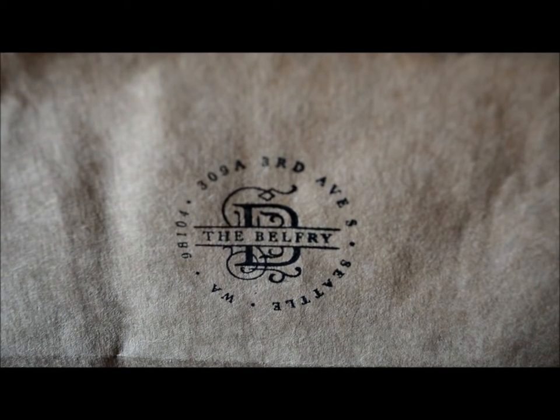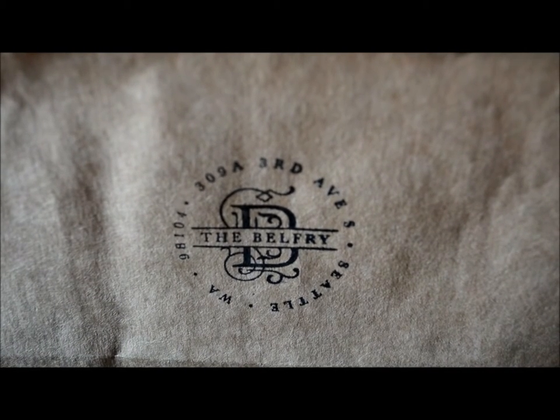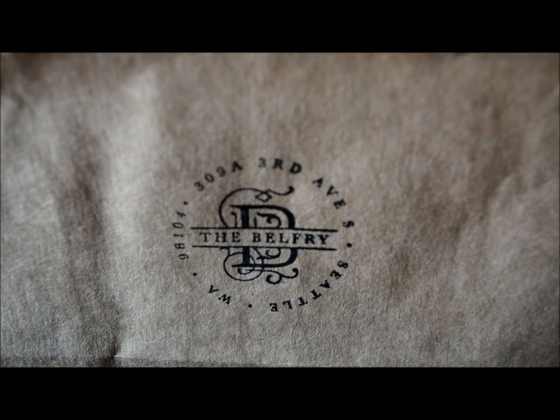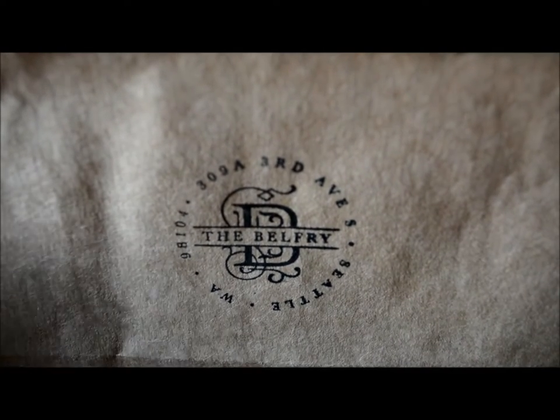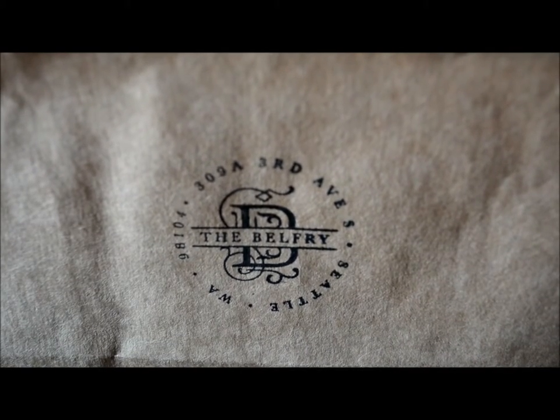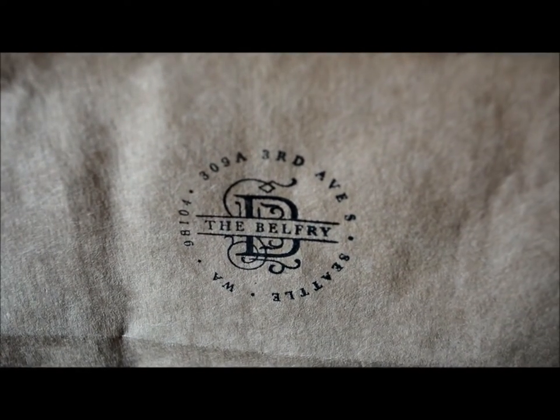Unfortunately, I didn't get to pick up everything that I wanted, even though all of their stuff is really fairly priced for what they're selling in terms of oddities, vintage items, and specimens. I just don't have that kind of money, but I did get to pick up a few items and I wanted to share those treasures with you. So let's get started.